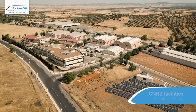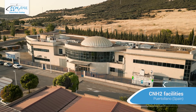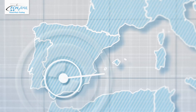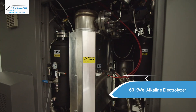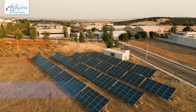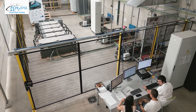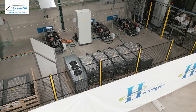In the FCH2Rail project, CNH2 is leading the testing of the innovative power pack system. These activities are performed in CNH2's modern facilities in Puertollano, Spain. CNH2 produces green hydrogen on-site, making the hydrogen completely renewable. With these facilities and labs, CNH2 is well equipped to perform testing and validating the new hydrogen power systems before they are brought to the train.